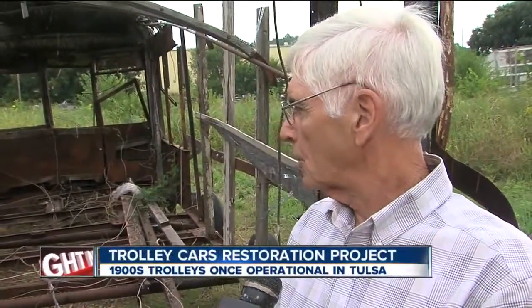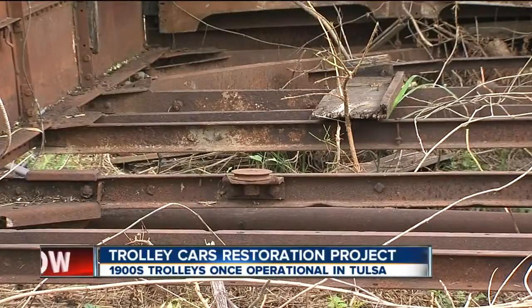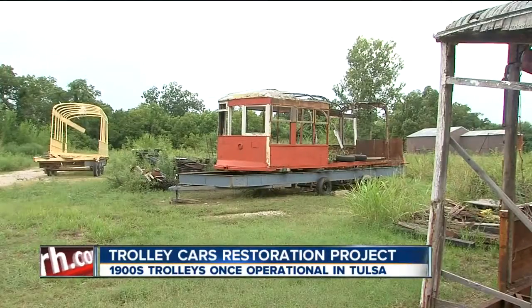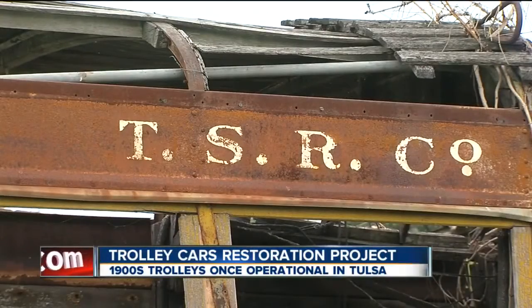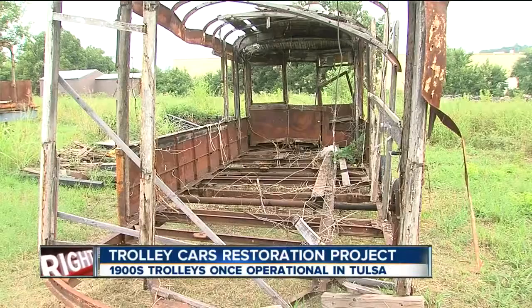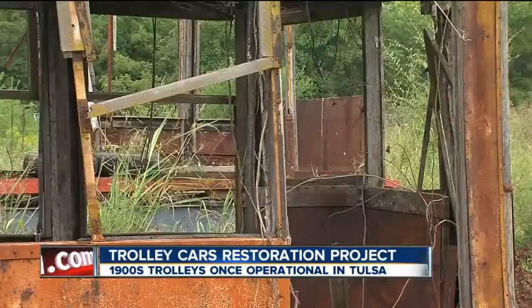We are in the process — volunteers, Roy Heim is the project manager — of getting these down to the frame, where Pepco here in Sand Springs is going to manufacture the T-Bar system into these trolley cars so we can start the woodwork. Once we get the frames in working order, we can move them to South 33rd West Avenue over at West Tulsa Storage, and they have donated a building for us to put the trolley in.